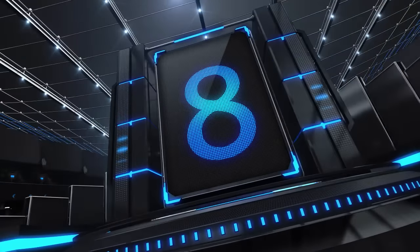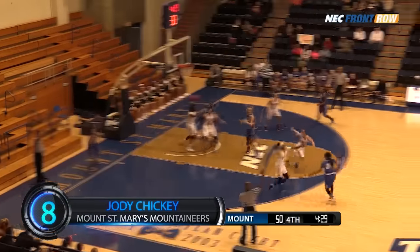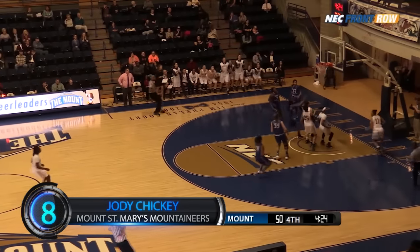Coming in at number 8, Mount St. Mary's senior guard Jody Chickie comes up with a steal on the inbounds play leading to a Catrice Dixon layup. Here's Carter, over to Dixon to score!